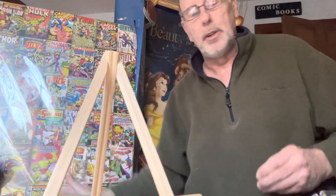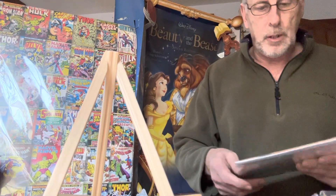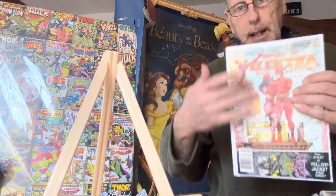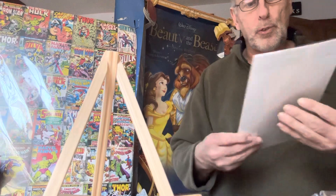Any questions on these books — if you want to see the insides of them, let me know right down in the comments. I'll be glad to show you because, as you can see, I don't get these graded. I can take them out of the plastic and show you the artist who drew them, everything.